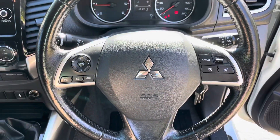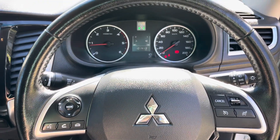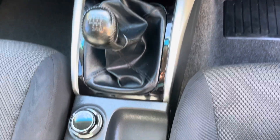Have a look at the GLS interior options — cruise control, updated multimedia system, four-wheel drive, and it is a six-speed manual as well. It's all been really nicely looked after, with the inbuilt reversing camera as well.